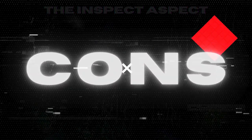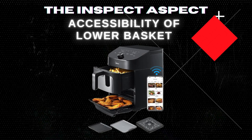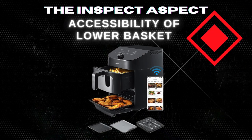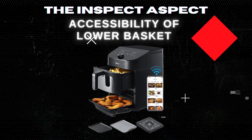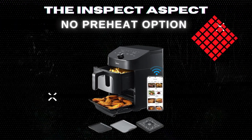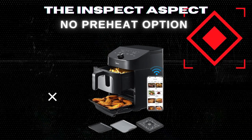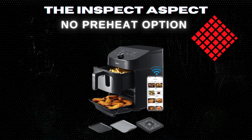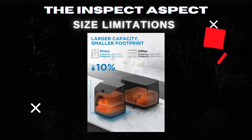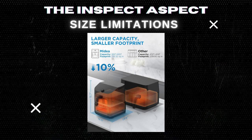Some users have reported challenges with accessing the lower baking pan, citing it's somewhat cumbersome to remove especially when hot, which could pose a safety risk and might require some getting used to. A notable absence is the preheat setting, meaning you can't preheat the air fryer before adding your food, which could affect cooking times and requires trial and error. While it offers a large capacity, the design limits the size of dishes you can cook, especially in the lower compartment.